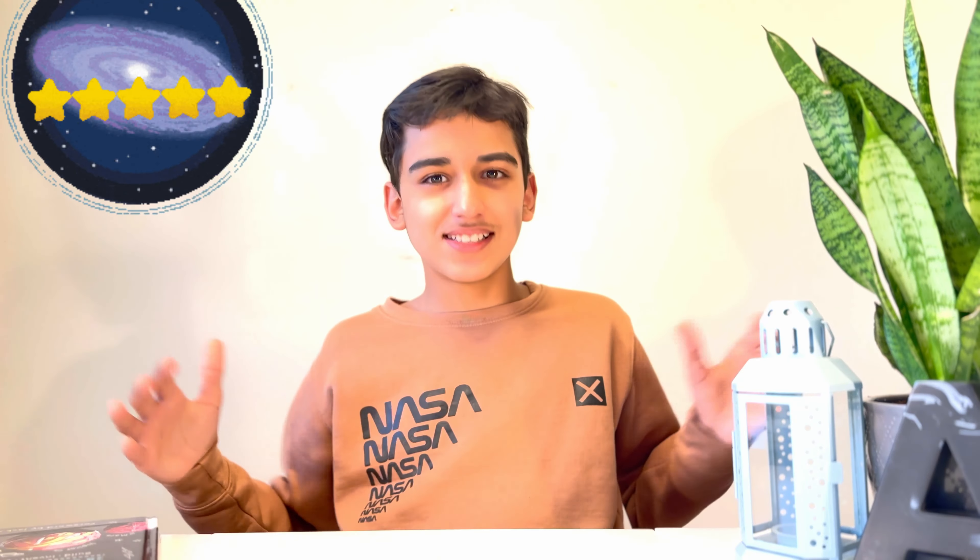Now let's talk about who should dive into this book. If you're 12, like me, or even just a bit younger, and you've ever wondered how things work or wanted to create your own gadgets, this book is your playground. I'm giving Maker Lab a galaxy-sized five stars. It's not just a book — it's a portal to a world where you can turn everyday stuff into extraordinary inventions.